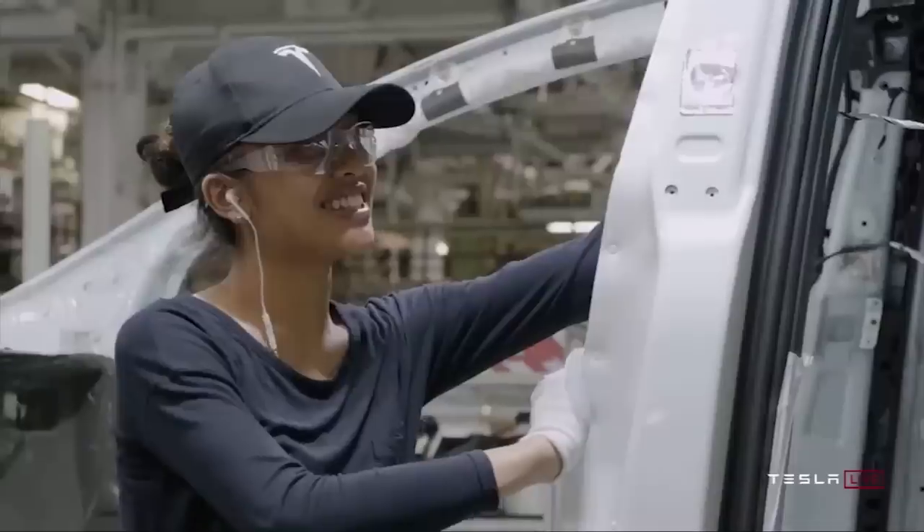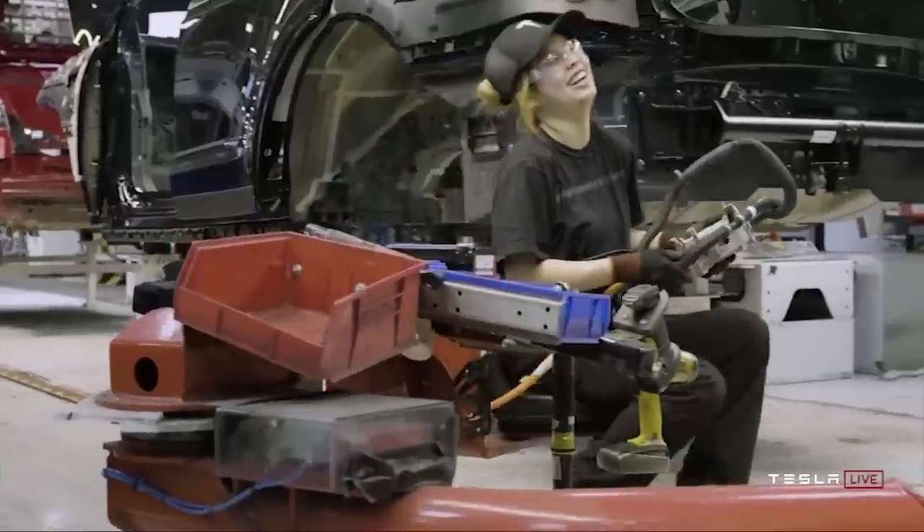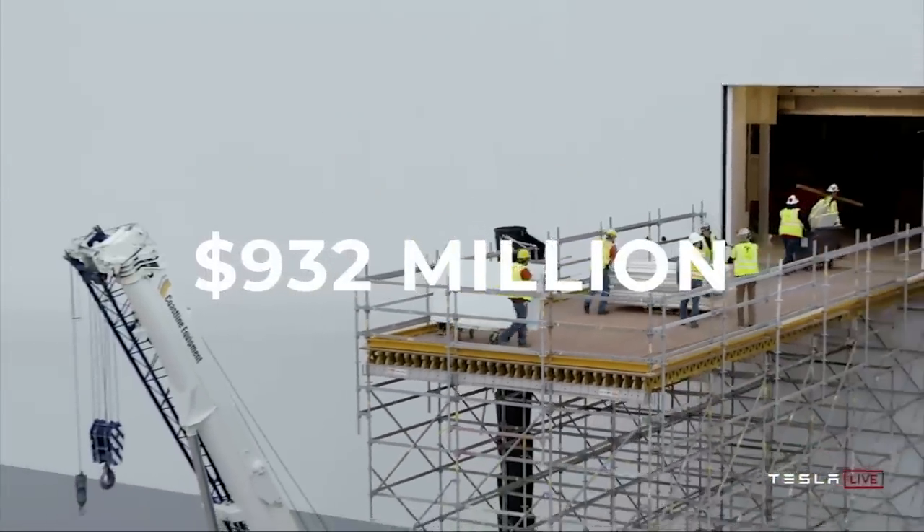In this video, we're going to go over the recent breakthroughs made by Tesla's Megapack projects, which includes the UK's $932 million savings and much more.